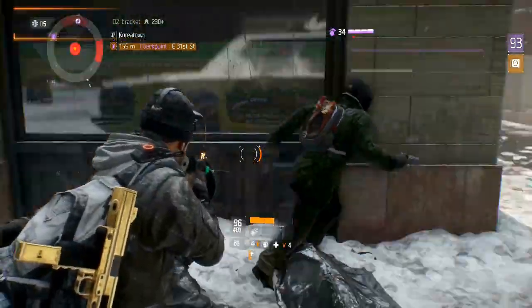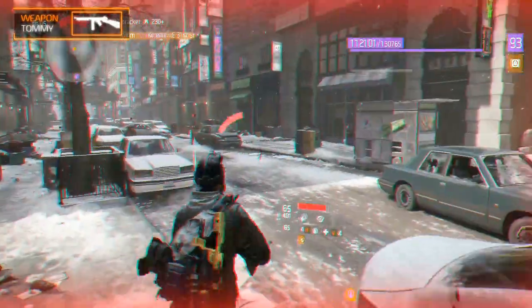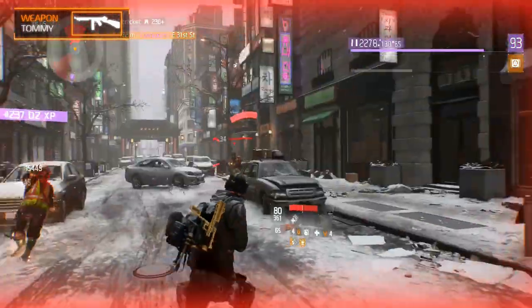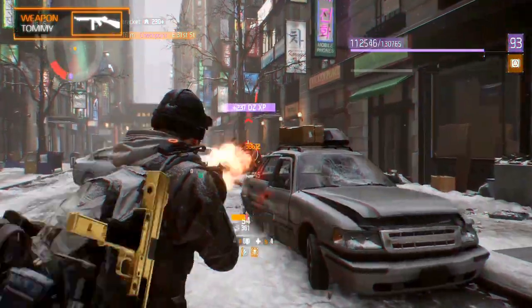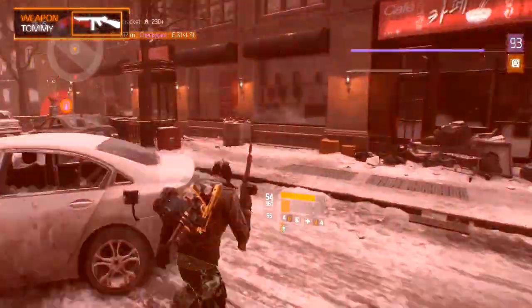Welcome to our weapon guides for The Division 1.5. The weapon we are covering today is the Tommy Gun submachine gun. In this guide we'll talk about the general information, its measurements, statistics, recommended weapon modifications, recommended weapon talents, weapon variants, and the recommended class.